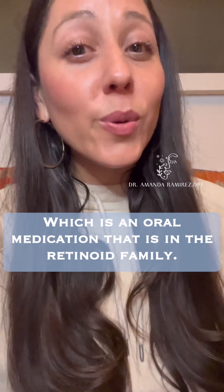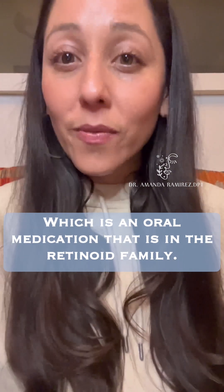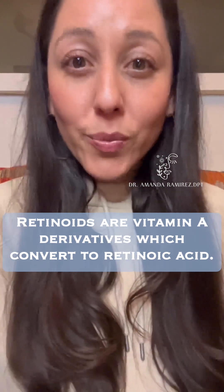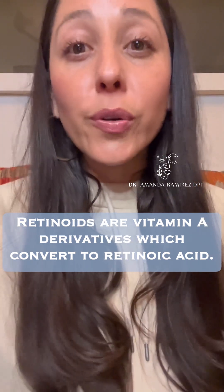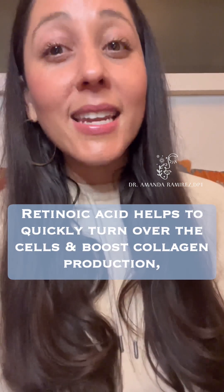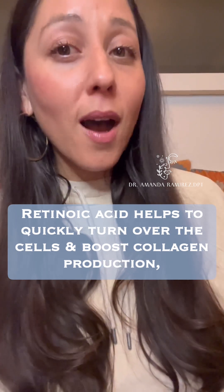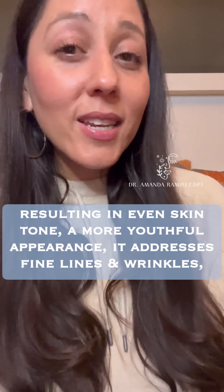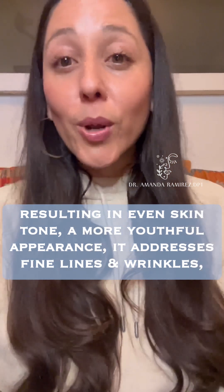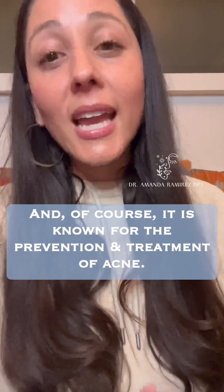Do you know what this product is? It is isotretinoin — Accutane — which is an oral medication that is in the retinoid family. Retinoids are vitamin A derivatives, which convert to retinoic acid. Retinoic acid helps to quickly turn over the cells and boost collagen production, resulting in even skin tone and a more youthful appearance.